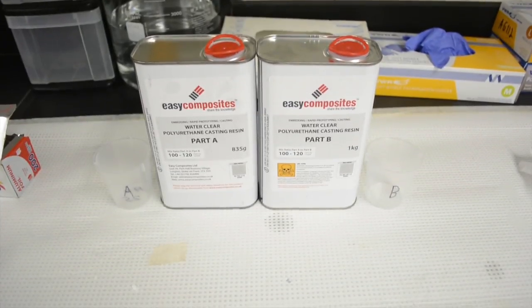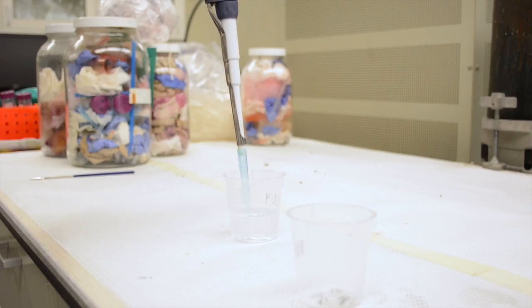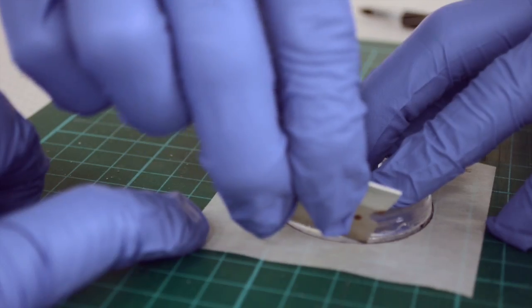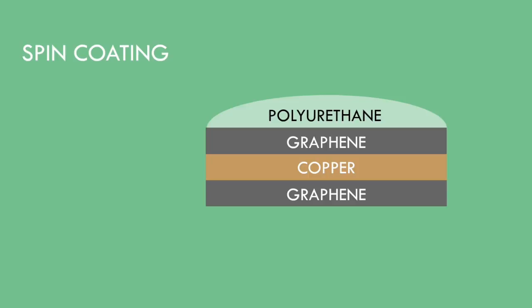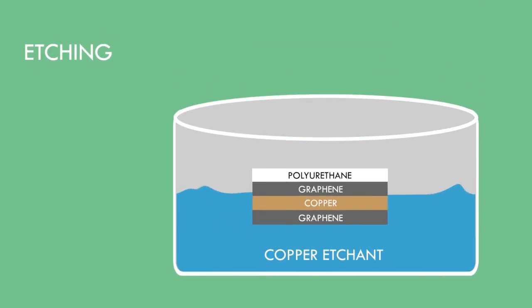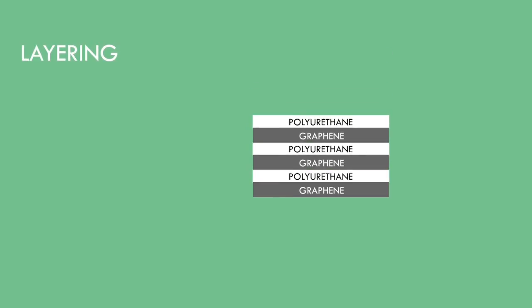For the polymeric layer of our composite, we used a commercially available two-part polyurethane resin. This particular formula was easy to work with and remained optically clear even after curing. To create a robust and repeatable fabrication procedure, we used a layer-by-layer manufacturing process. Using CVD, graphene is grown onto copper foil. A polymeric support layer is then spin-coated on top of the module and allowed to cure in preparation for the etching process. Using APS100 as the copper etchant, the underlying copper foil is removed. Using polyurethane as the adhesive layer, the remaining modules are stacked together to create a laminated composite.